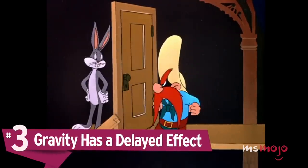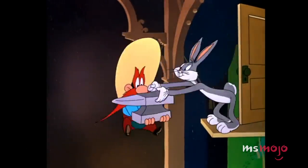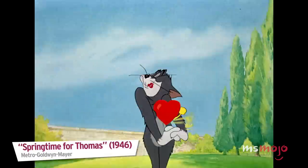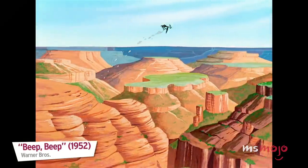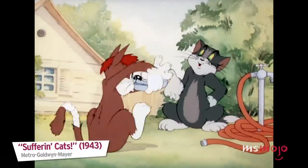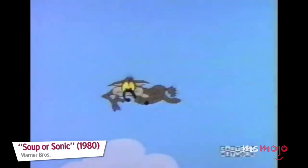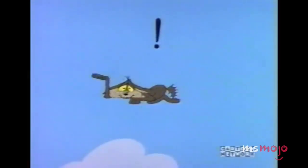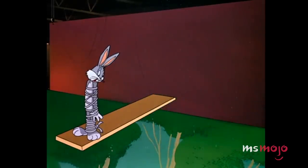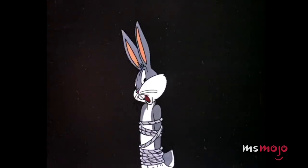Number 3: Gravity has a delayed effect. Like a lot of things in cartoons, gravity doesn't work like it does in the real world. Characters can remain in the air for far longer than should be possible. Sometimes it's because they've leapt up in surprise or in pain, in which case the added airtime helps emphasize whichever emotion they're experiencing. The most common case, though, is when someone goes over the side of a ledge or cliff and doesn't fall until they've realized where they are, or else they're able to pause and react to their situation before gravity catches up with them. This is definitely one you don't want to try at home.